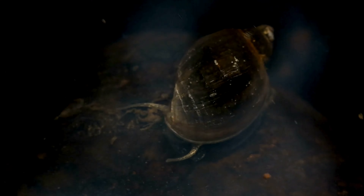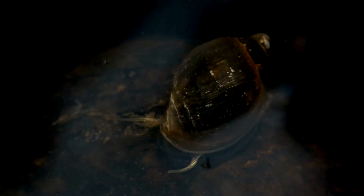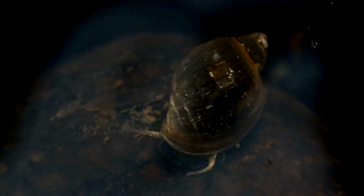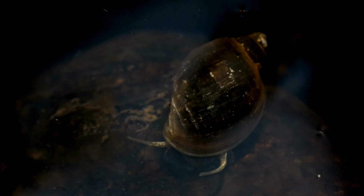Did you know that snails can hibernate underwater? Some freshwater snails, such as those in the genus Viviparus, can enter a dormant state during unfavorable conditions, such as drought. They bury themselves in the sediment at the bottom of the pond and reduce their metabolic activity until conditions improve.